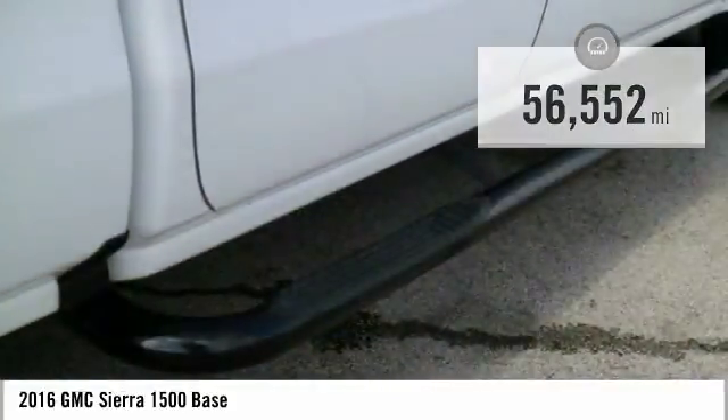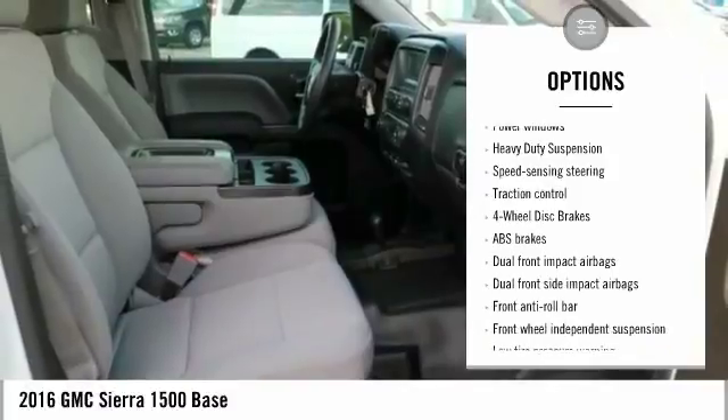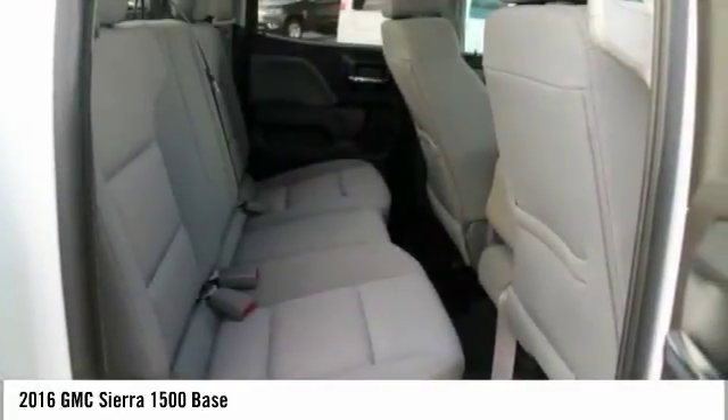Here are some of this vehicle's great options: traction control, air conditioning, dual airbags, power steering, four-wheel disc brakes, center armrest, power windows, electronic stability control, trip computer, and tachometer.